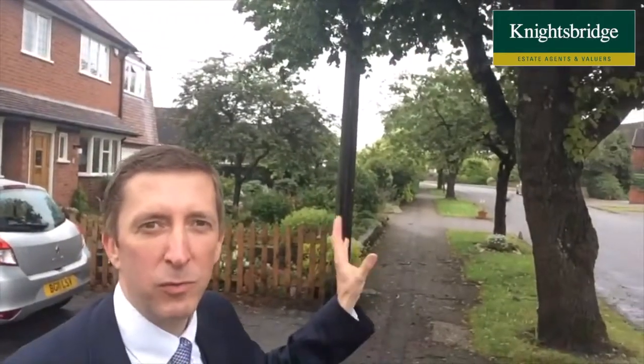Hi, it's Keith from Knightsbridge. I'm back in Obe today and I've brought you along to this house here, which is number 78 Stoughton Road. It's on the corner of Stoughton Road and one of my most favorite roads in Obe, which is the beautiful tree-lined Woodfield Road.